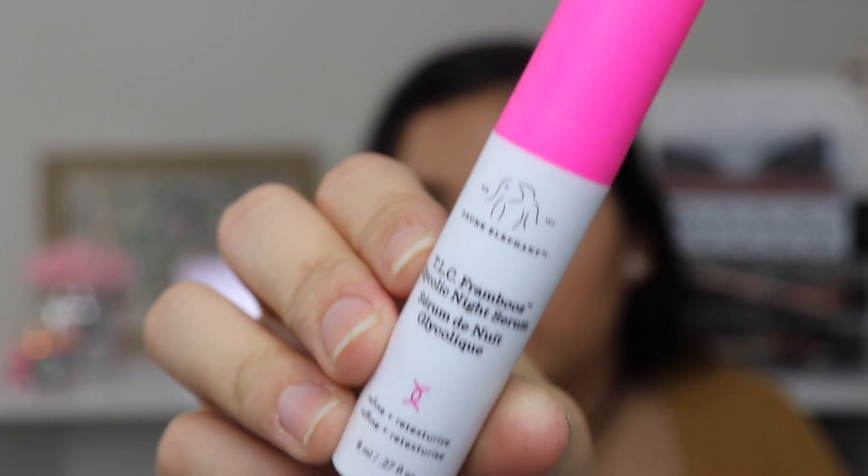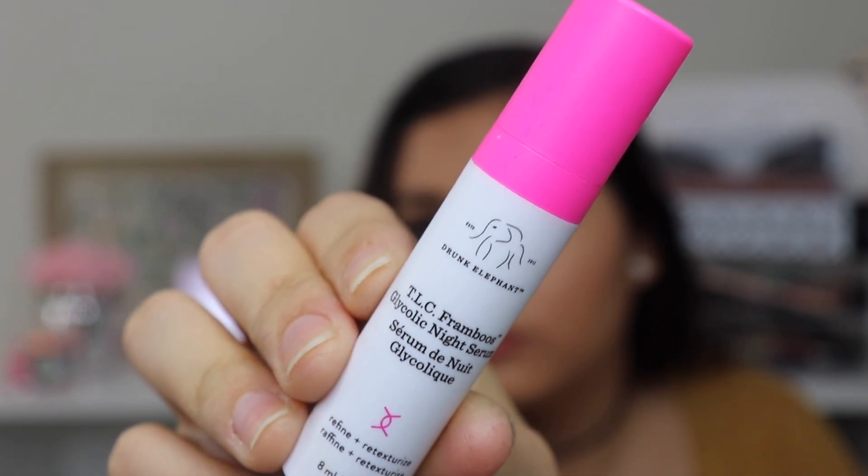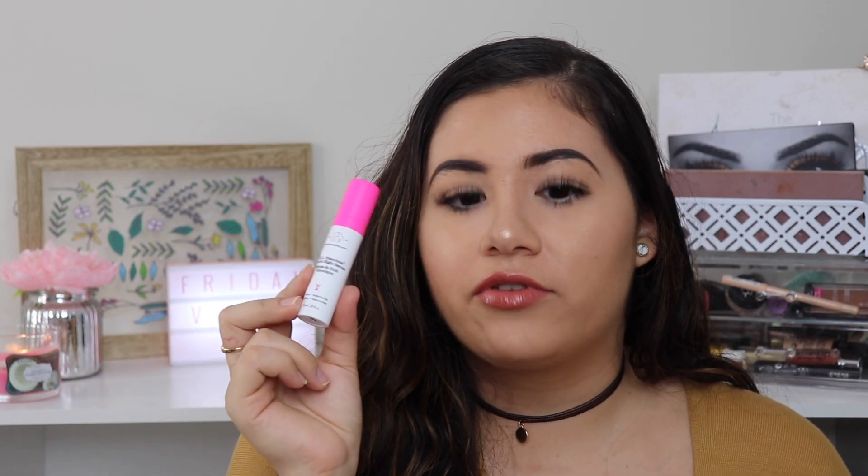The second thing I've tried is the Drunk Elephant TLC Glycolic Night Serum. I actually ran out of this a few weeks ago, so I'm excited to have another one. I really like this night serum and the travel size lasts a long time. If you're looking to try Drunk Elephant products, I'd definitely recommend their travel sizes, either in this kit or from Drunk Elephant directly.